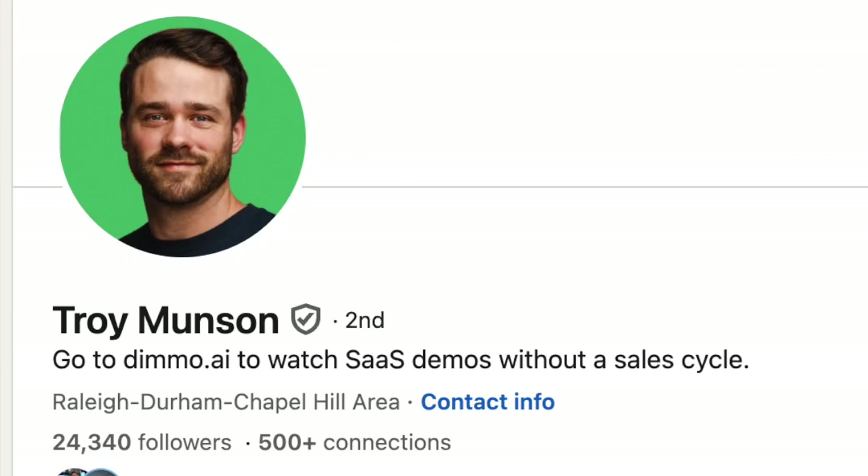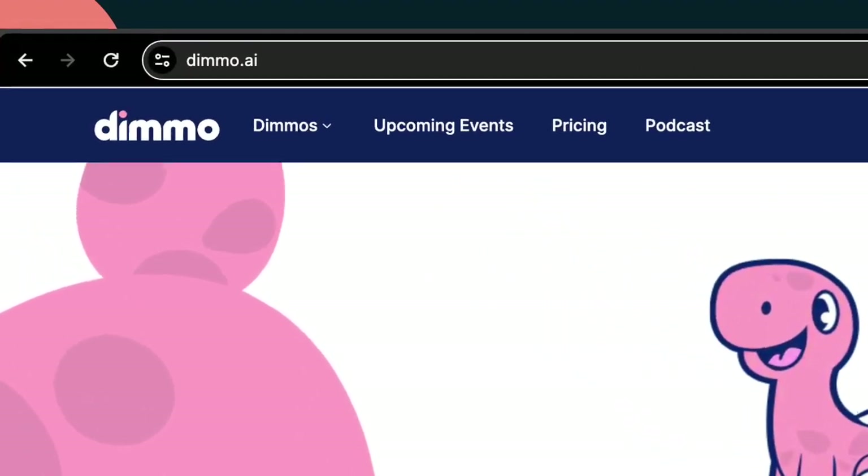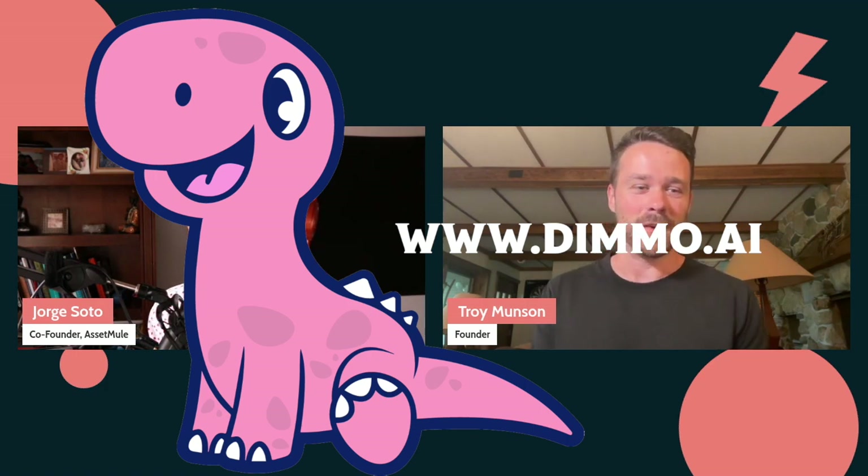For folks who want to check it out, you can look up Troy Munton on LinkedIn or just go to dimmo.ai — D-I-M-M-O dot A-I. There are about 125 different technologies you can check out right now, and of course the most important one being this guest's company. Dimmo.ai is where you can go — awesome, rock and roll everyone!